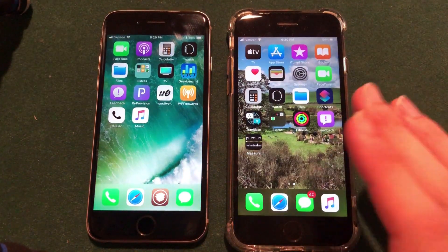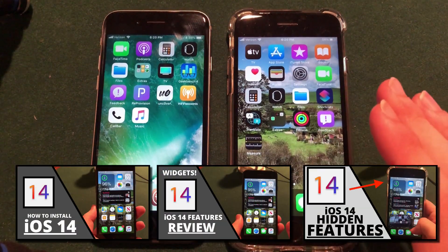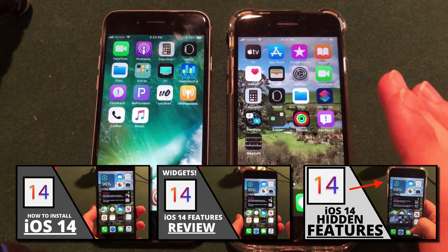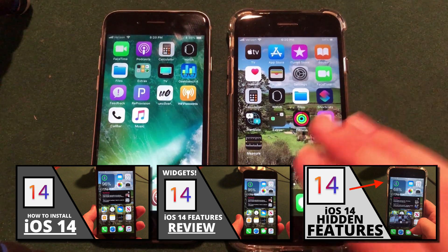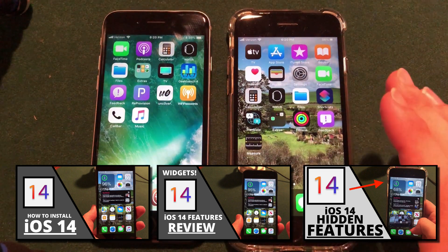First, if you are new to my channel, welcome. If you are specifically looking for iOS 14 videos, I do have a guide on how to install the iOS 14 beta on your iPhone, iPad, or iPod touch, as well as an initial review of iOS 14 and an iOS 14 hidden features video on my channel that I posted last week, and I will have those linked down below in the description.